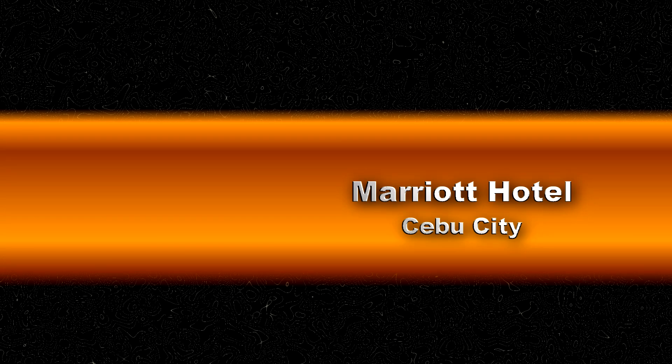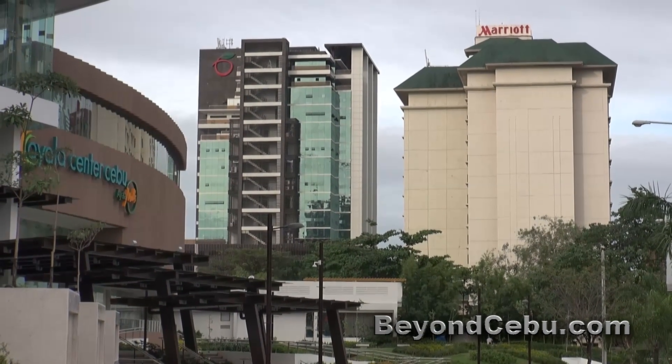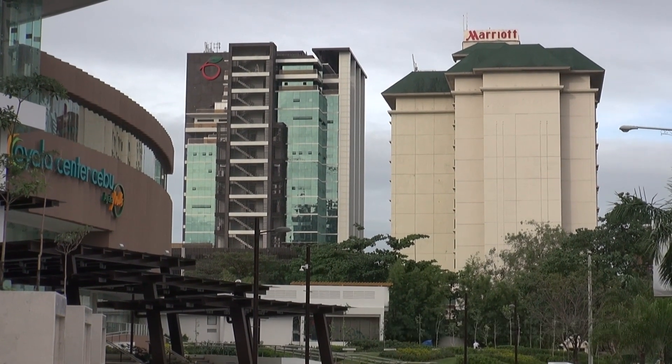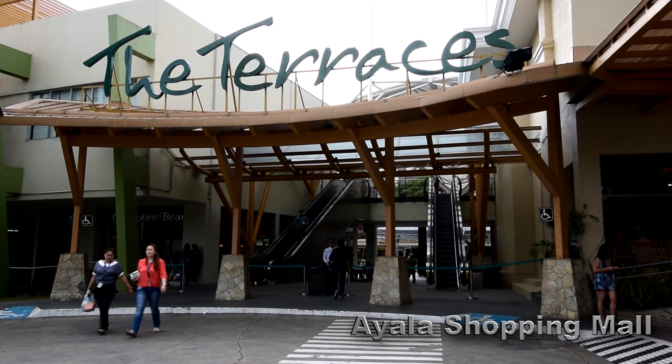The Marriott Hotel Cebu City is a four-star hotel with 301 rooms. It is located on the doorstep of Ayala Shopping Mall, one of the premier shopping malls in Cebu City.